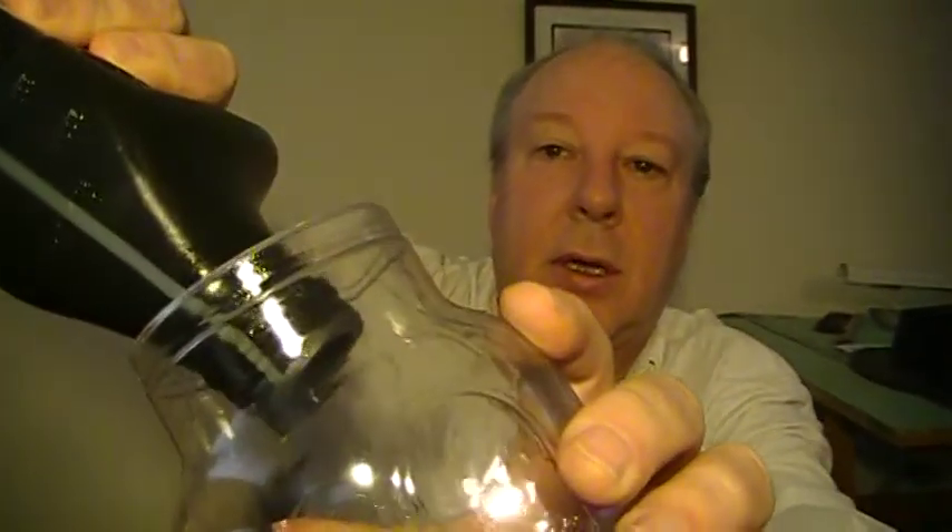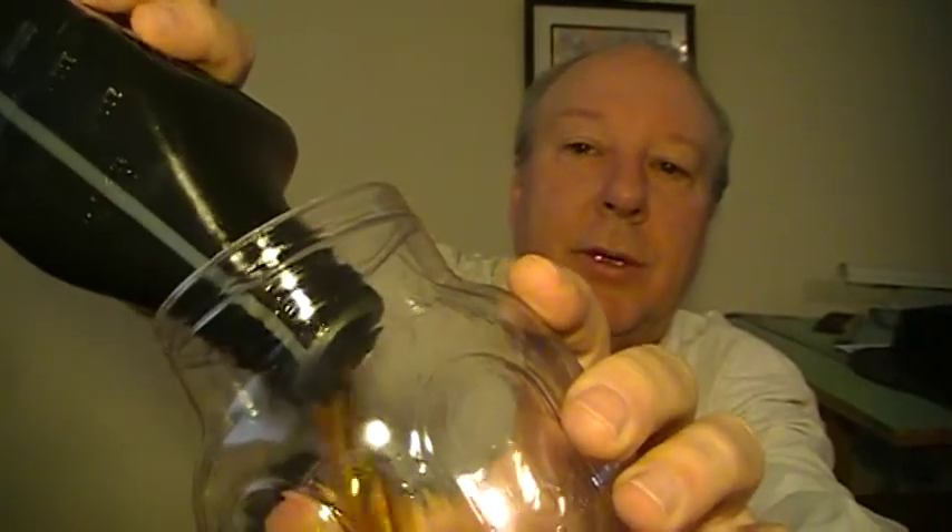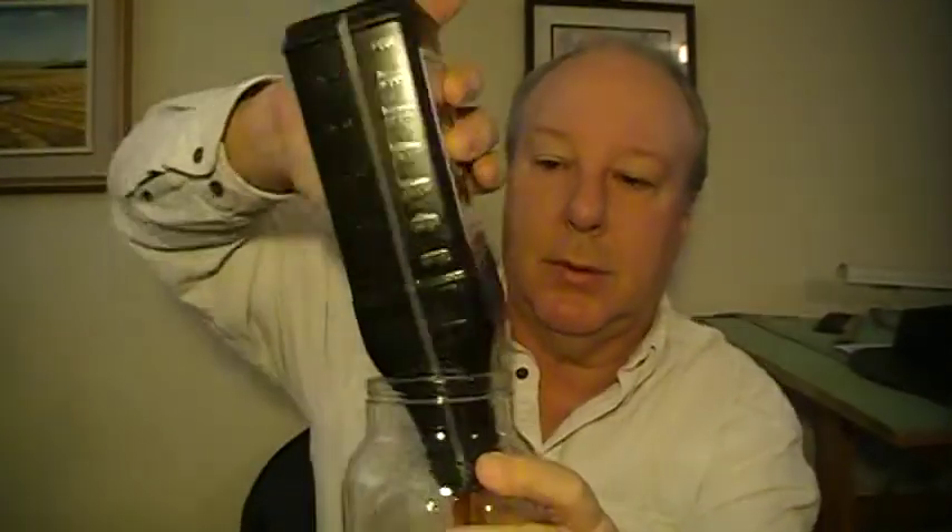You just squeeze it like so — you can turn it upside down, and when you stop squeezing it, all the oil comes up and goes into the engine of your car.